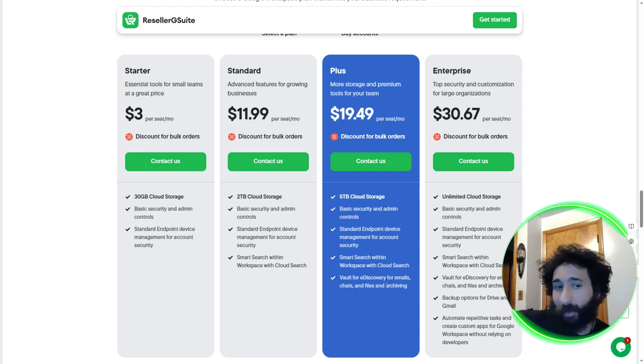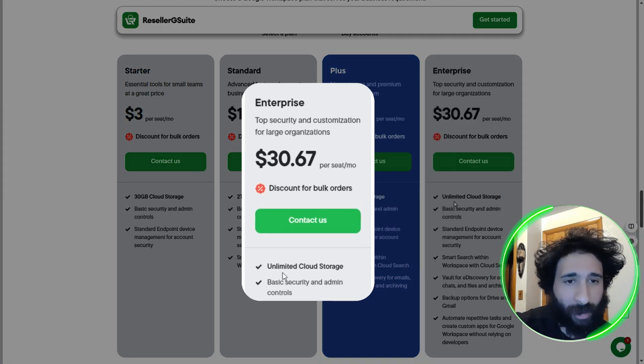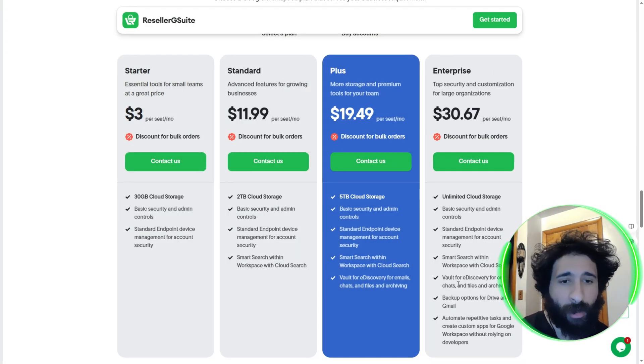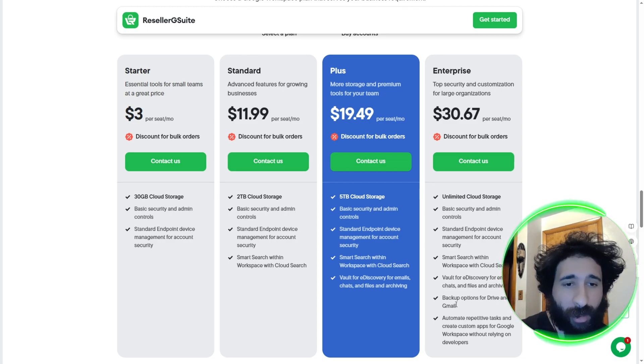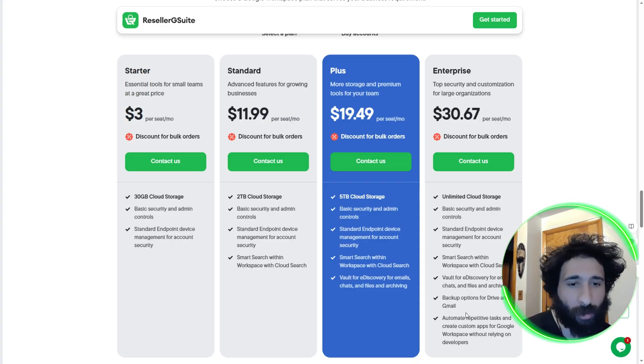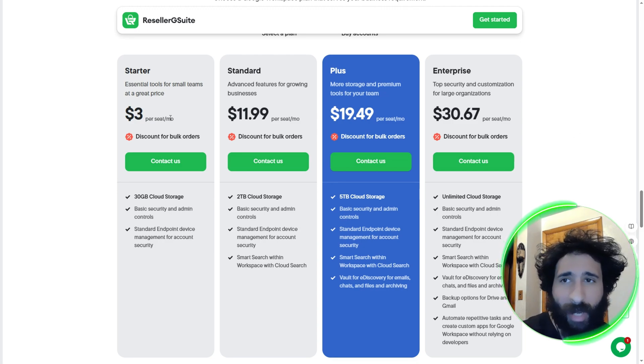For large organizations, you get everything — unlimited cloud storage. You can upload as much as you want, upload files for days and days. You also get the Vault for e-discovery so you can see what's going on with chats and files. You get backup options for Drive and Gmail, which is extremely important when you're a large organization because if you lose your data it affects everybody. You can even utilize their automation and AI — they have Gemini in there. Do repetitive tasks, create custom apps for Google without even relying on devs. A lot of big tech companies are saying devs are going to be utilizing AI. So that is a breakdown of the pricing packages for Reseller G Suite.